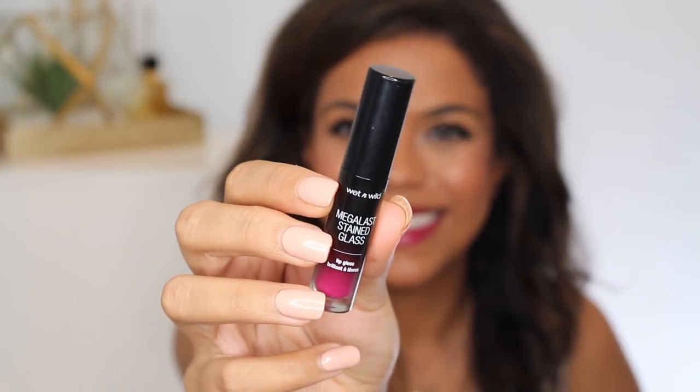Wet n Wild is very well known for their lip products. They've launched two new lipstick lines: the Mega Last Matte and the Mega Last High Shine. Today I want to wear the Mega Last Stained Glass — it's supposed to be a lip gloss but claims to be transfer-proof, kiss-proof, and offer 10 hours of wear, which is a reasonable claim. It comes in six different shades. I have the shade Love Blinding Glare — a beautiful pink. I swatched these on my hand yesterday at the event and it stuck around after trying to remove it, so we'll see how it goes on the lips.